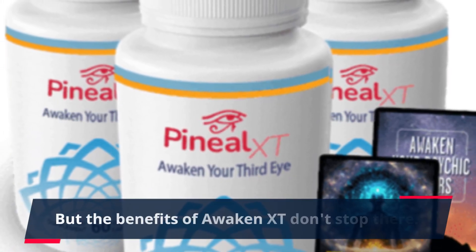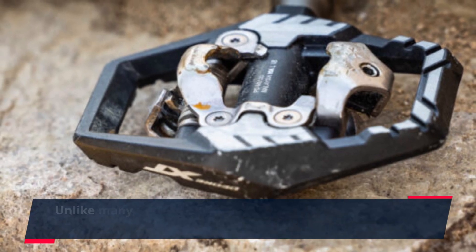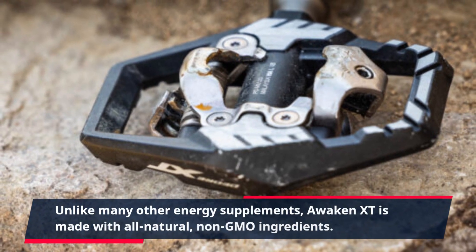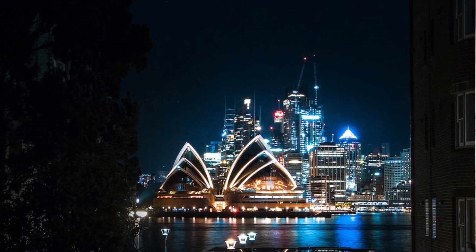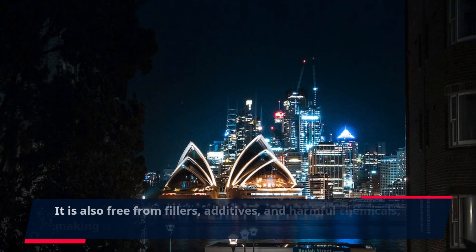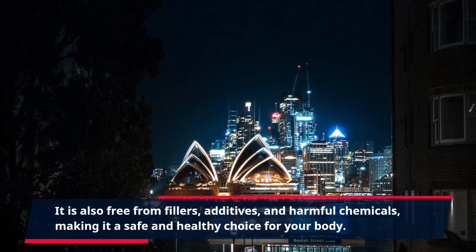But the benefits of Awaken XT don't stop there. Unlike many other energy supplements, Awaken XT is made with all natural, non-GMO ingredients. It is also free from fillers, additives, and harmful chemicals, making it a safe and healthy choice for your body.